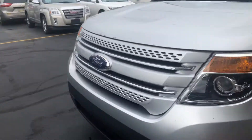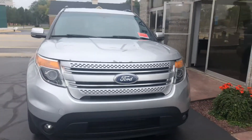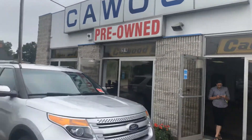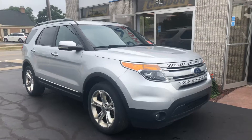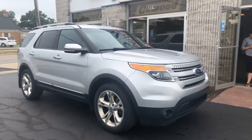If this is something that you think you'd be interested in, again it's a 2011 Ford Explorer Limited. Stop by KWood Pre-Owned and see any of the available salespeople. They would love to help you out. Thank you.